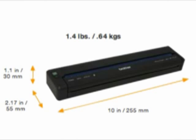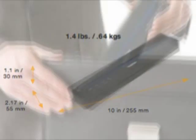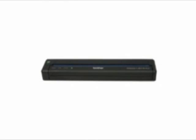The portability of the PocketJet 6 printers, combined with crisp, professional, full-page printouts, makes them an ideal solution. Innovative mobile products from Brother — at your side.